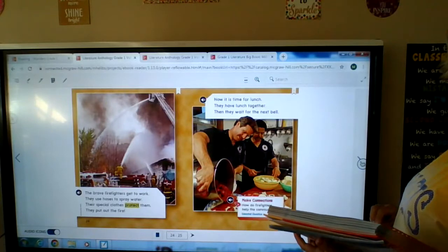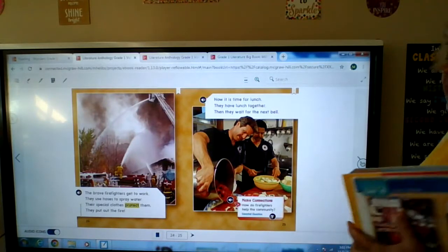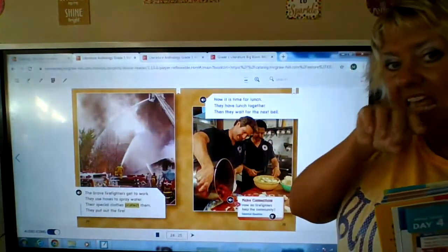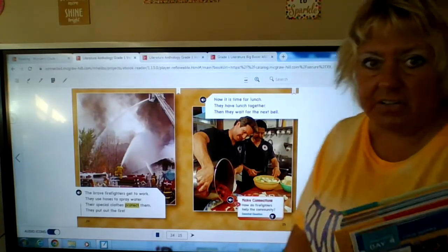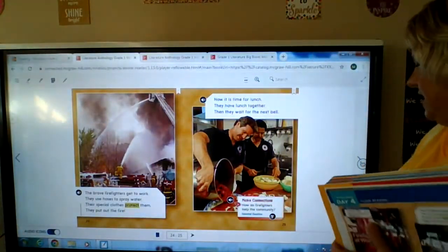Now it's time for lunch. They have lunch together, then they wait for the next bell. In bigger cities the firemen live at the firehouse for a day or two and then they trade — so they sleep there and they eat there too. They help make the meals together. I think firefighters become really good friends because sometimes they live together.